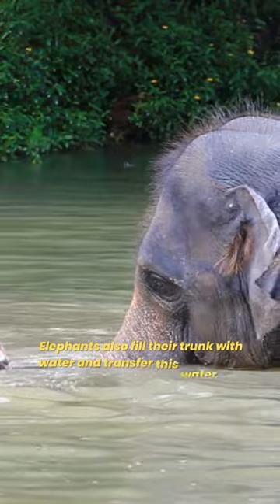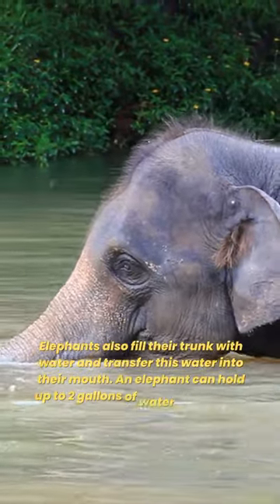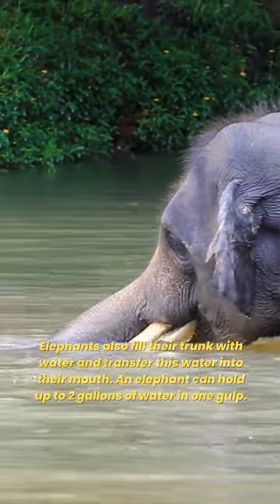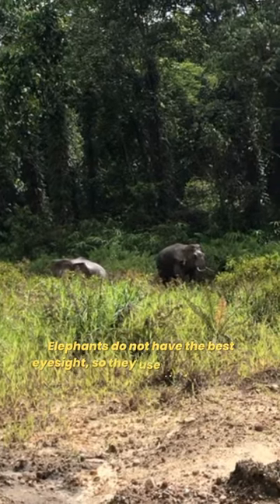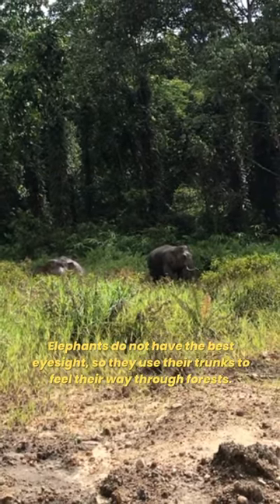Elephants also fill their trunk with water and transfer this water into their mouth. An elephant can hold up to 2 gallons of water in one gulp. Elephants do not have the best eyesight, so they use their trunks to feel their way through forests.